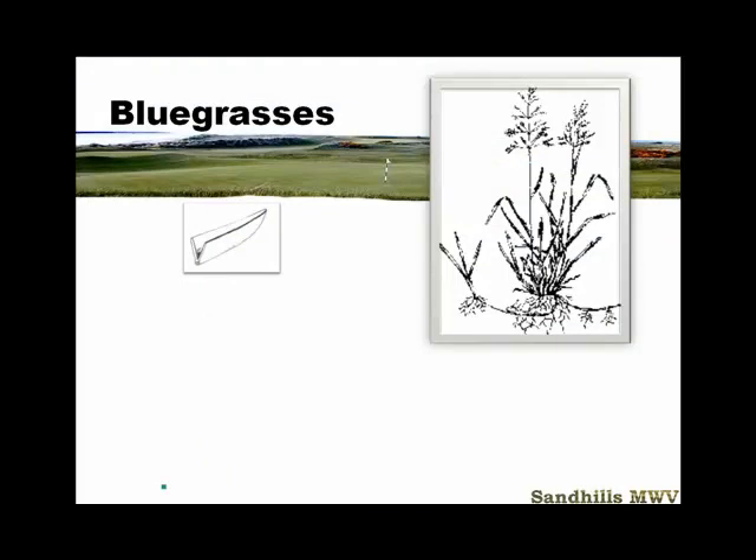One of the main features of all the bluegrasses is the boat-shaped leaf tip — a V shape, like a Viking ship. When you hold a blade of this grass in your hand, it will point up. That's very important to note. There is also a rhizome, which we've talked about in class, and that is one of the distinct features of Kentucky bluegrass. Only Kentucky bluegrass will have the rhizomes; all bluegrasses will have the boat-shaped leaf tip.